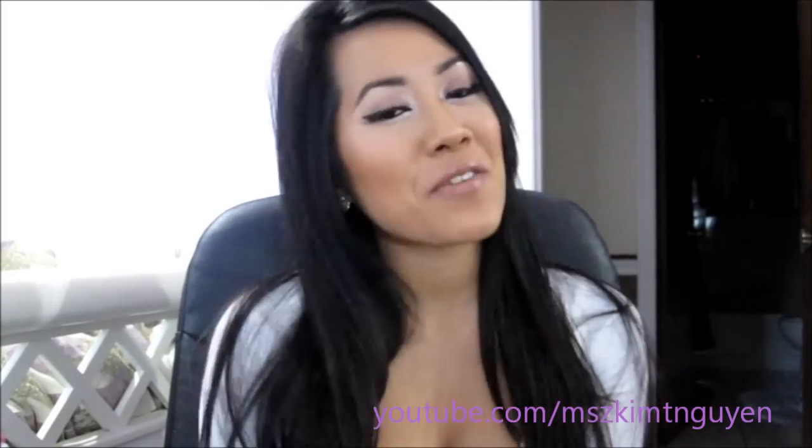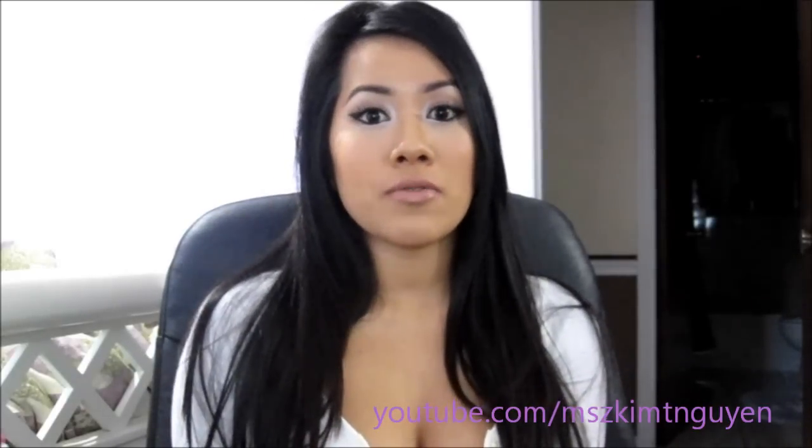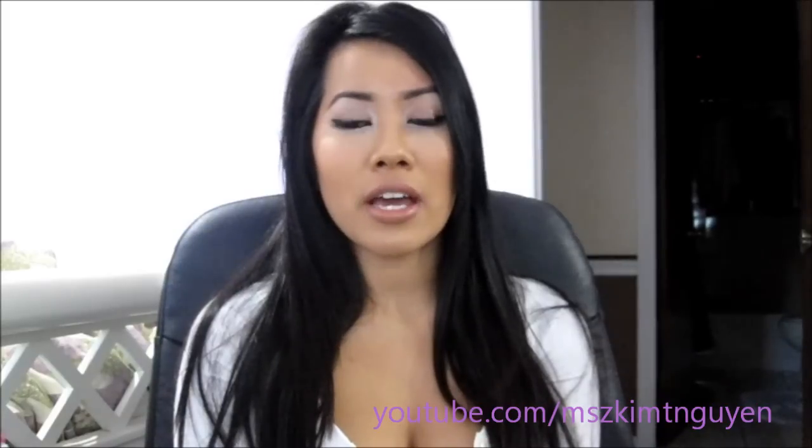Hi everyone, I'm finally back for another video. Sorry I've been busy, but today I'll be doing my skincare routine — an updated one, because the last one I did was maybe a year to a year and a half ago.